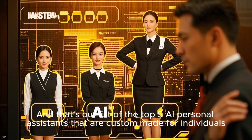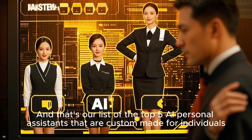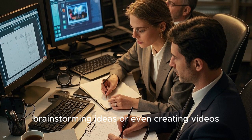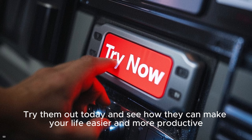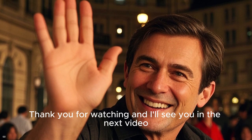And that's our list of the top five AI personal assistants that are custom-made for individuals. Whether you need help managing your workload, brainstorming ideas, or even creating videos, these tools have got you covered. So why wait? Try them out today and see how they can make your life easier and more productive. Thank you for watching and I'll see you in the next video.